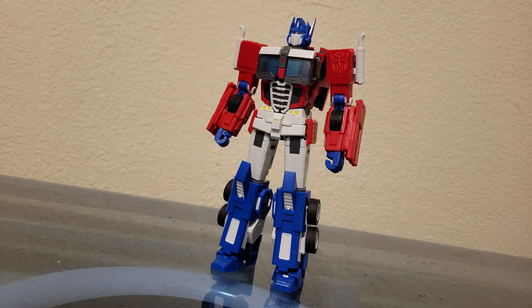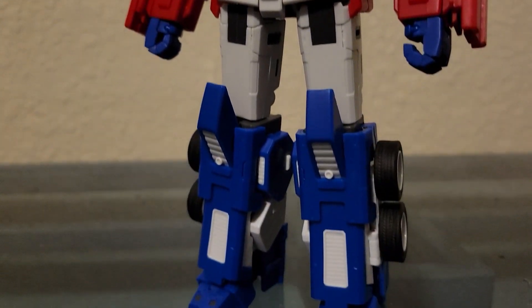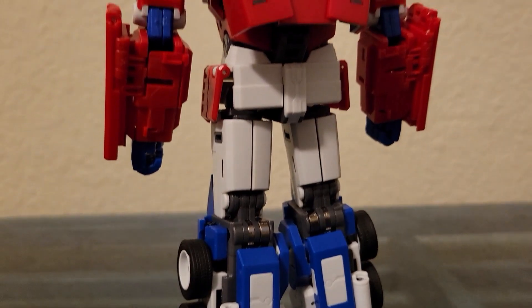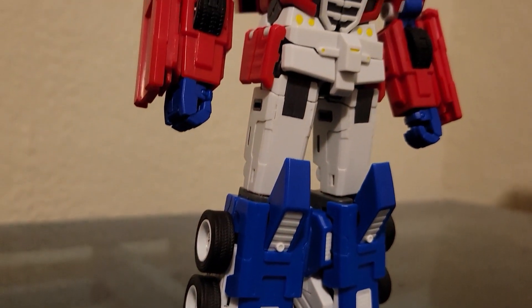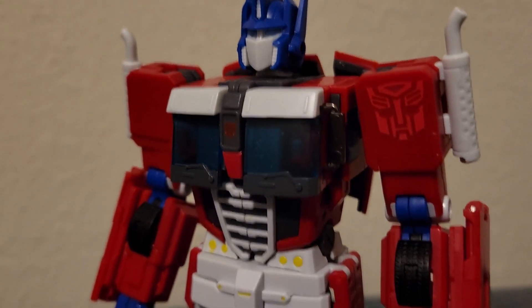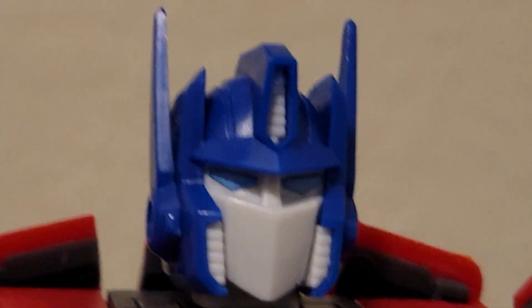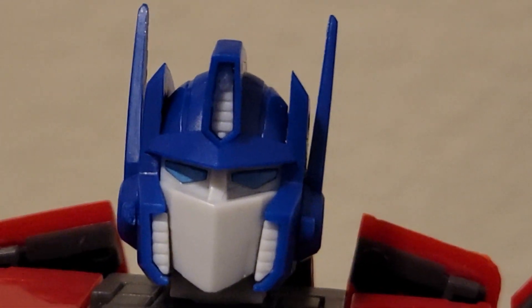As for the robot mode, it looks pretty cool. From the research I've done, this is meant to replicate the IDW All Hail Optimus design. It's somewhat accurate to that design, with the mouthplate being incorrect and some proportions being wrong. But if you judge the design on its own as a modern design for Optimus Prime, then it stands as a good, modern redesign of an iconic character. If I were to throw some complaint towards this design, I'd say I'm not a fan of the mouthplate being angled up.